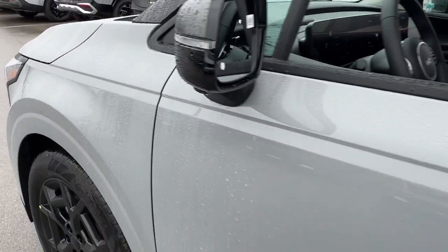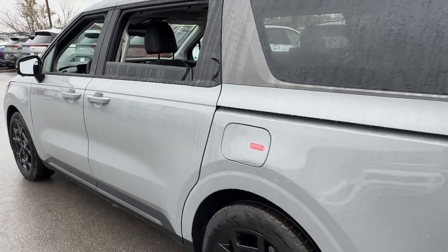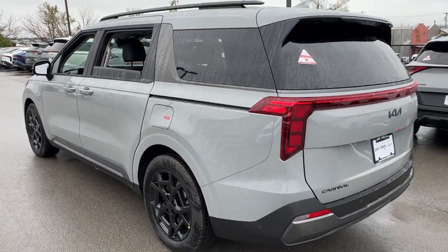Get a feel for the 2025 Kia Carnival. Get serious about comfort in this ultra-smooth Carnival.